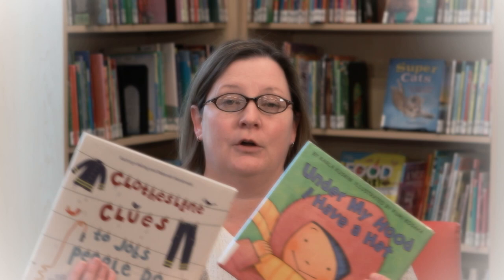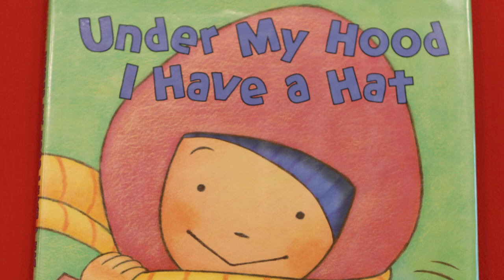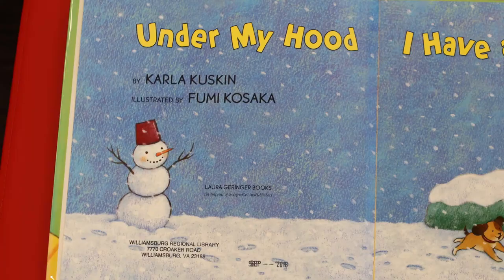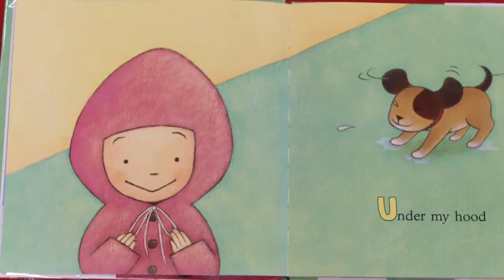The stories I have to share with you today are all about clothes, things that we wear. The very first one is called 'Under My Hood, I Have a Hat.' You can see on the cover that she has got a hood and a hat and a scarf on. Do you think it's probably warm where she lives or maybe a little cold? I think it's probably pretty cold if she has both a hood and a hat. This book is by Carla Cuskin, illustrated by Fumi Kasaka. On the title page we can see her coming in from outside with her dog where it looks like she might have been building a snowman, so it's definitely pretty chilly where she lives.